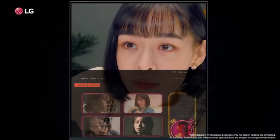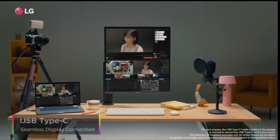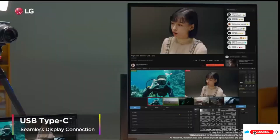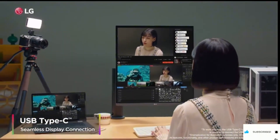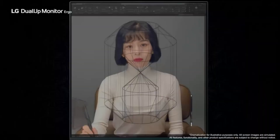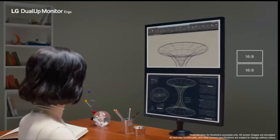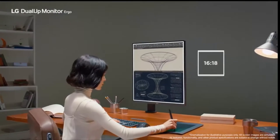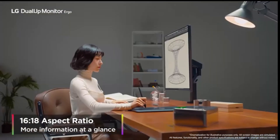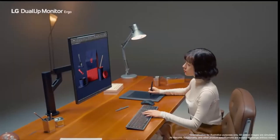By doubling your vertical workspace, it provides incredible efficiency in Excel spreadsheets, long documents, and coding tasks. USB-C connectivity ensures seamless compatibility with modern laptops, while HDMI 2.0 provides full compatibility with older devices. Especially ideal for home office workers, it enables you to do big work on small desks.